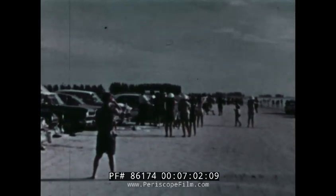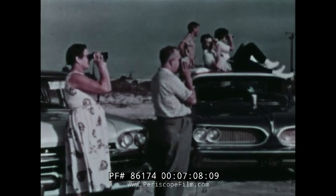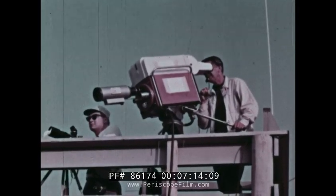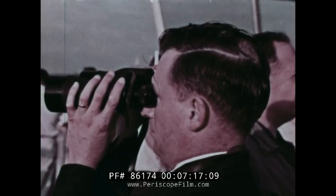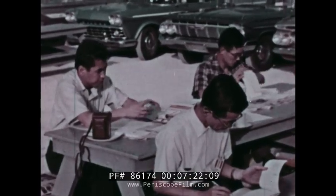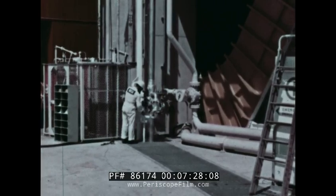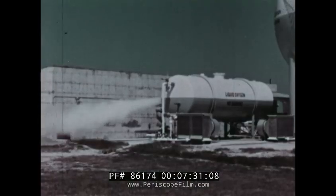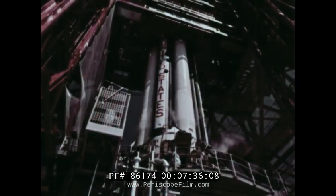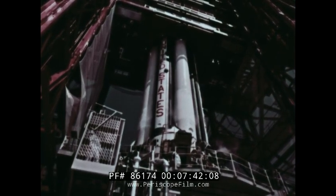The nearby beaches were crowded with curious people who had come to watch Saturn's first test flight. Television cameras were in place, ready to bring the launch to interested viewers throughout the United States. Newsmen were gathered to report the success or failure of the launching to people throughout the world. A few hours before the launch, final fueling of the vehicle took place. Liquid oxygen and kerosene were pumped aboard. Fueling was completed; now Saturn had everything it needed to do its job.